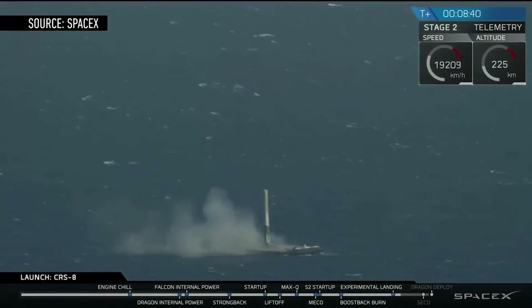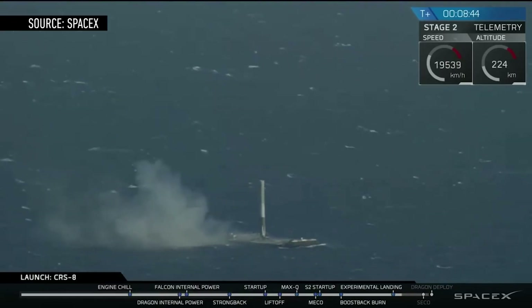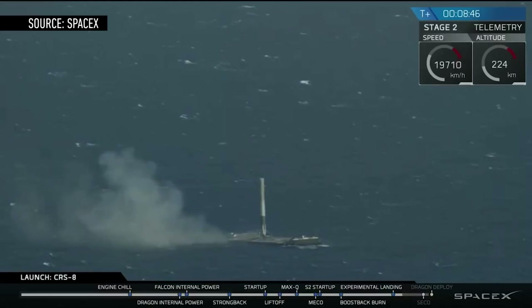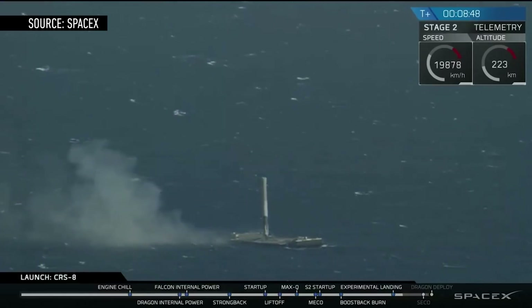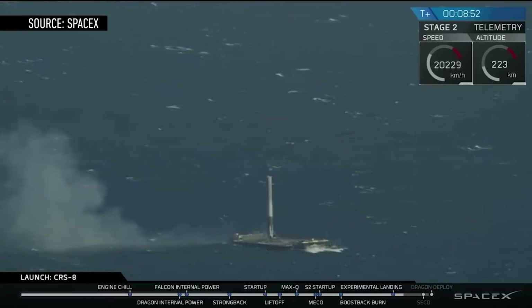SpaceX has finally done it. After launching its Falcon 9 into space, the company successfully landed the majority of the rocket on a floating drone ship at sea. It's the second time SpaceX has landed its rocket post-launch, and the first time the company has pulled off an ocean landing.